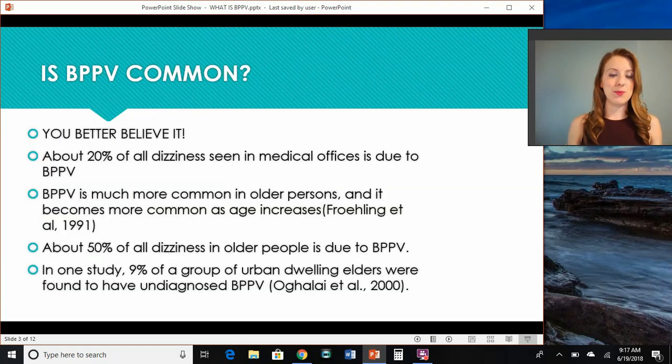Is it common? Yes, it's very common. About 20% of all dizziness seen in medical offices is due to this condition. It's much more common in the older population, especially as we start to age. About 50% of people that see their doctor with dizziness is due to BPPV. And even in one study, it's shown that about 1 in 10 people of an older population in an urban setting have this and don't even know they have it. They think it's a normal part of aging to be a little dizzy when they change positions.